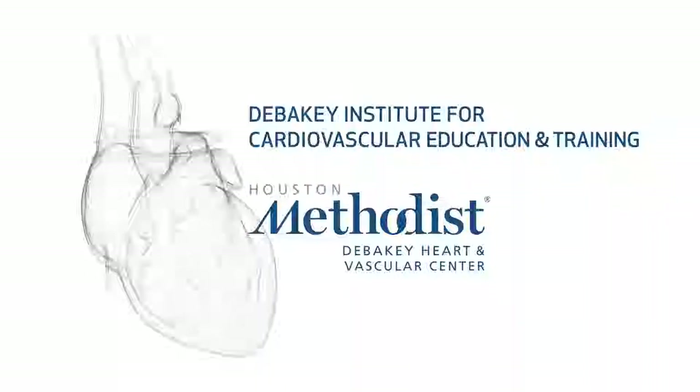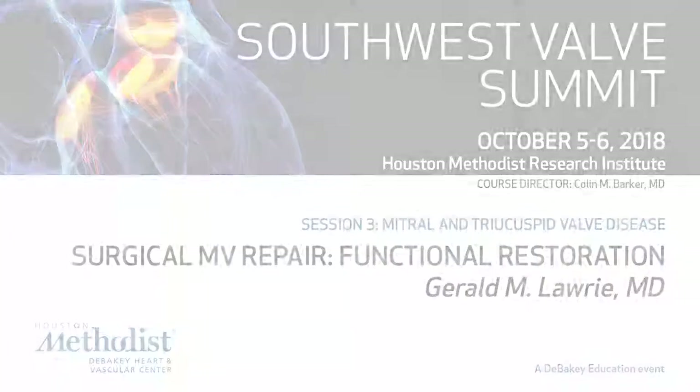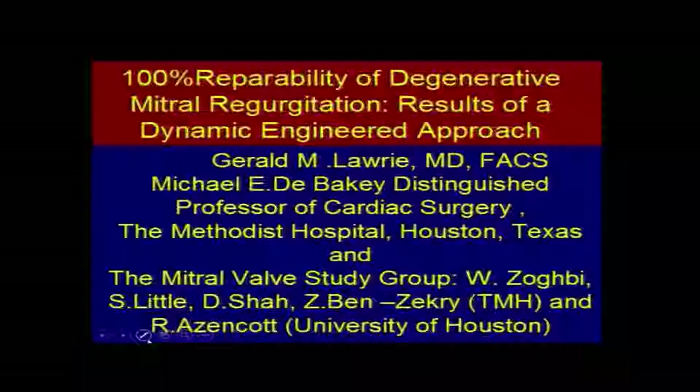Ladies and gentlemen, good morning. This presentation is about the efforts of a group of people here and at the University of Houston to not only develop a way of eliminating mitral regurgitation, but also to restore the mitral valve to normal function. Our experiences and some of the blind ends we've run into have important lessons for people working on percutaneous development of mitral valve repair techniques, because I've seen in the literature a number of things being proposed that have already been worked out as ineffective.